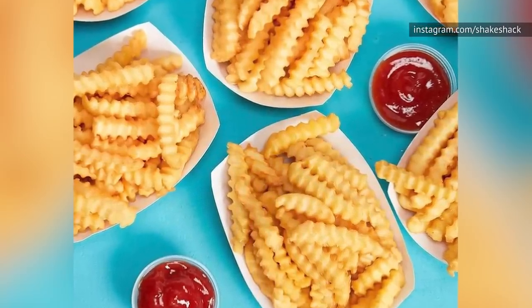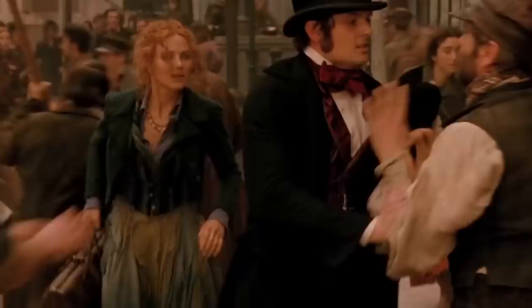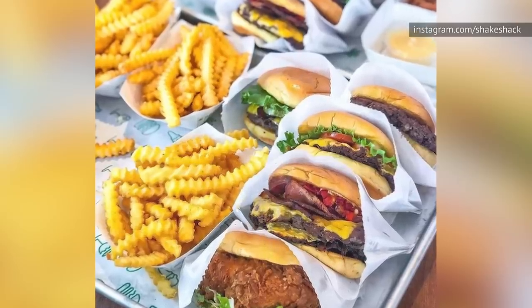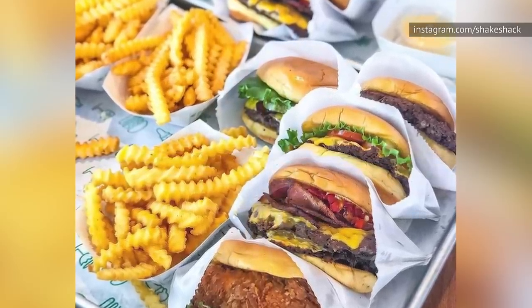Interestingly, Shake Shack once tried to move away from their crinkle-cut fries, and that nearly caused a riot. Customers even made a petition demanding that Shake Shack discontinue their never-frozen hand-cut fries and return to their frozen, crinkle-cut fries. The petition apparently worked, because the frozen fries are back for good.